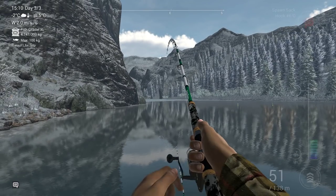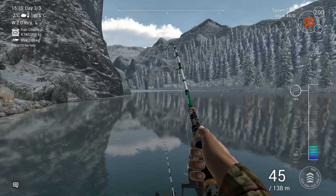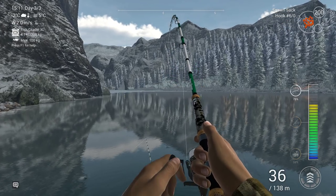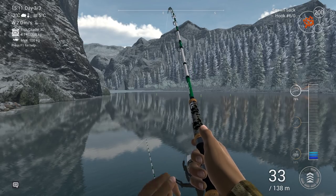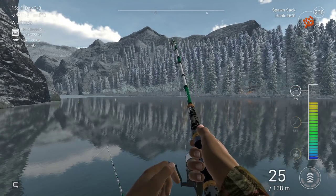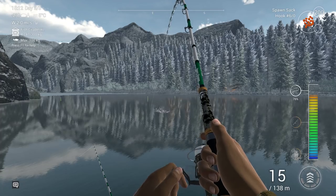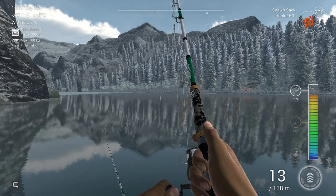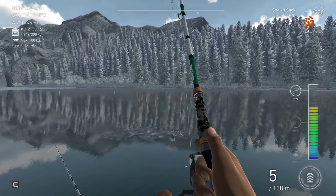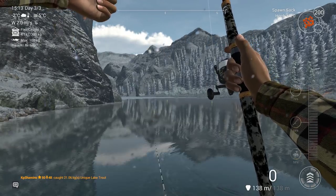Okay, here we go — this is a good one! Is it a unique or a trophy? I think it's a unique because they wiggle a lot and jump almost entirely out of the water. The other rod stopped biting, and once again it's the spawn sack — the spawn sack is a lot better than the large minnow. Let's have a look: 21 kilograms! Such a nice fish!